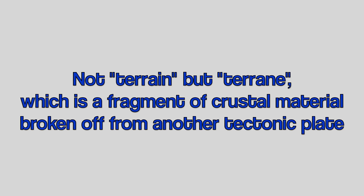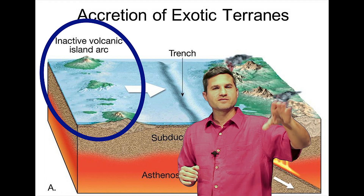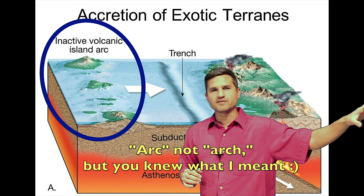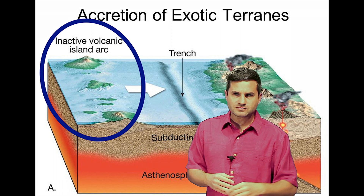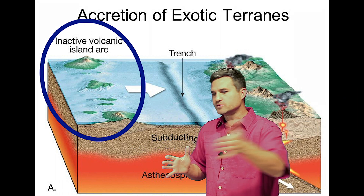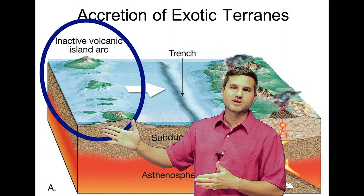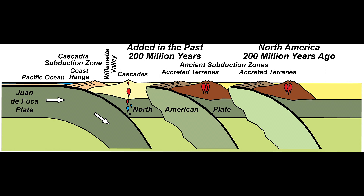You might think of terrain like these mountains have terrain, but it's a different word — it's T-E-R-R-A-N-E. They think there was a big volcanic arc out of the Pacific — various mountains and pieces of land on oceanic plates that moved east and collided with the North American plate. So where the west end of North America is now has been built westward as a lot of these pieces of land collided and added to it.